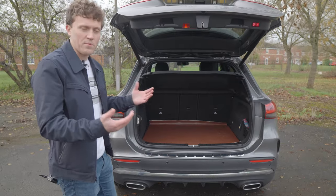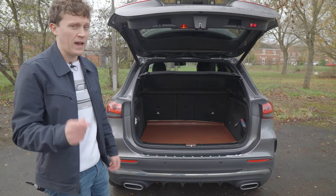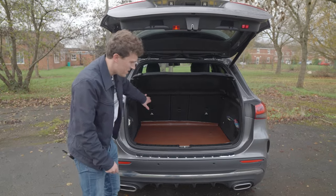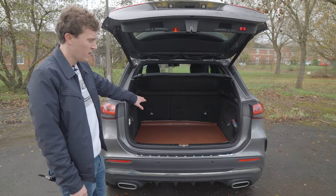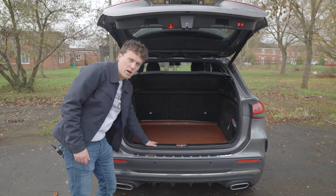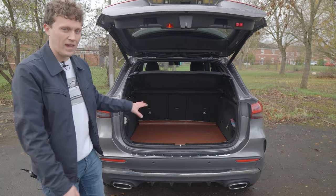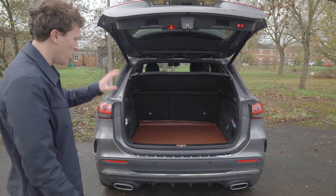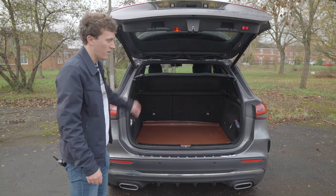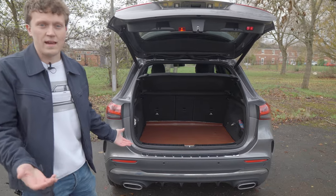It's also important to look at the practicality of this car, because that's probably what a lot of people buy it for. In the boot there is loads of space — it's very deep and goes back a long way. The only thing is the boot opening is quite high up, so you do have quite a lift to get stuff in. The seats drop down and the parcel shelf comes out, making it really practical as a daily driver.